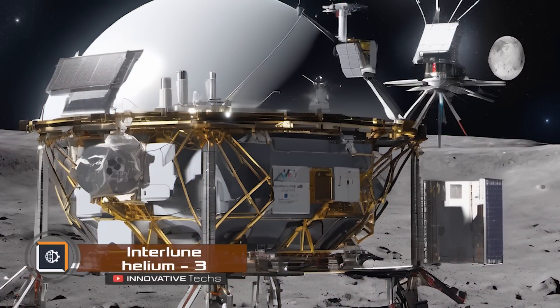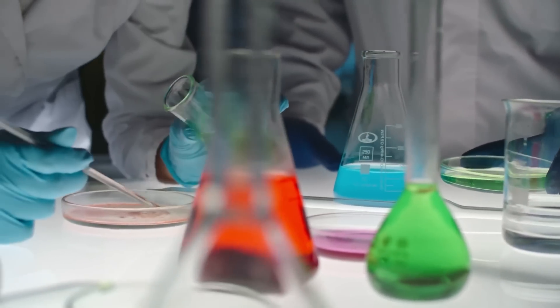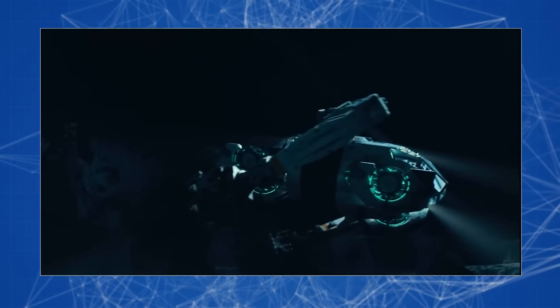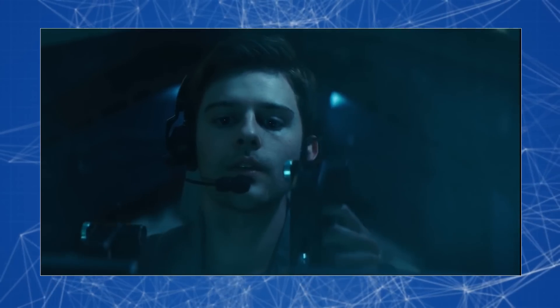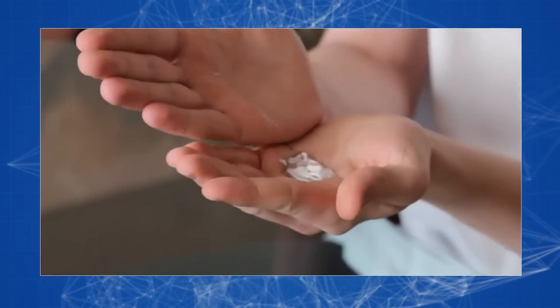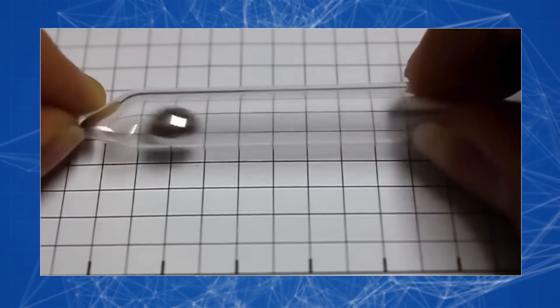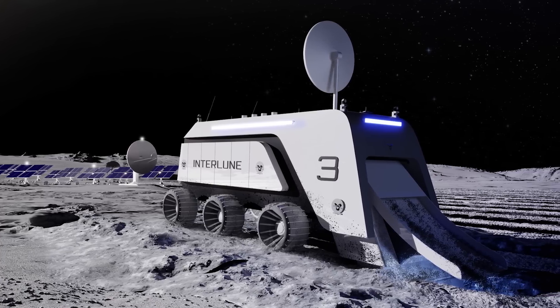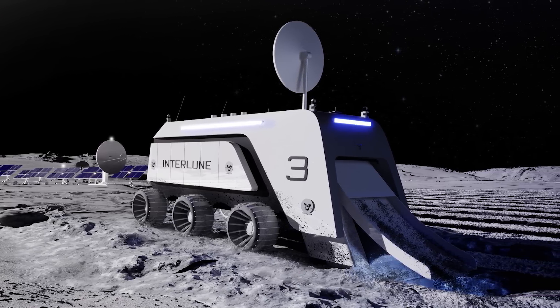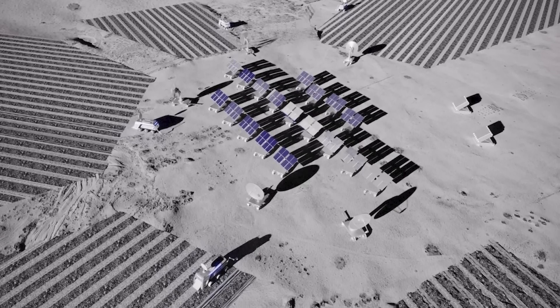The American startup Interlune plans to mine helium-3 on the moon. This chemical element is quite rare and expensive on Earth, and can be applied toward the development of quantum computing and nuclear fusion energy. They plan to send special machines to the moon, though how exactly the substance will be stored and sent back to Earth is not yet disclosed. Currently about five kilograms of helium-3 are used per year, but with the growth of modern technologies, demand could increase to 4,000 kilograms per year. Interlune aims to deploy a test setup on the moon by 2028, with the first mining operation starting in 2030.